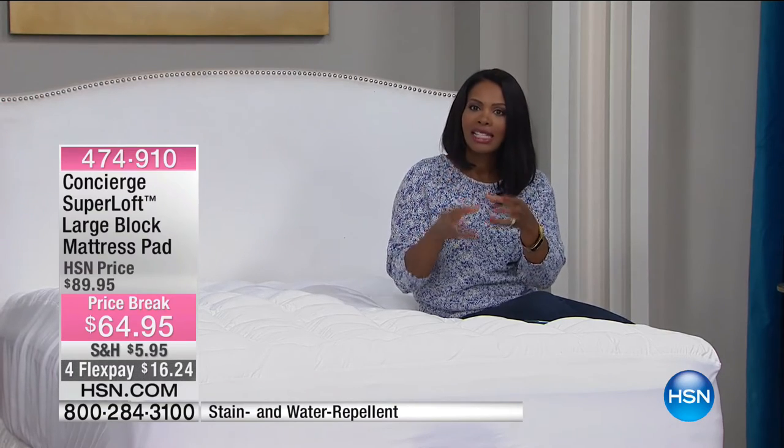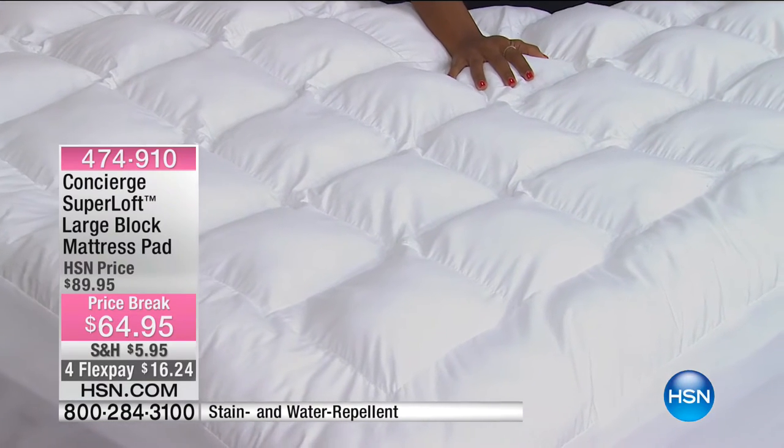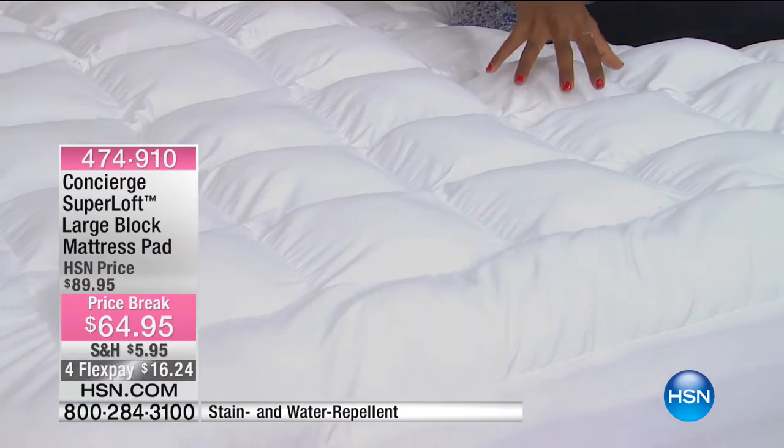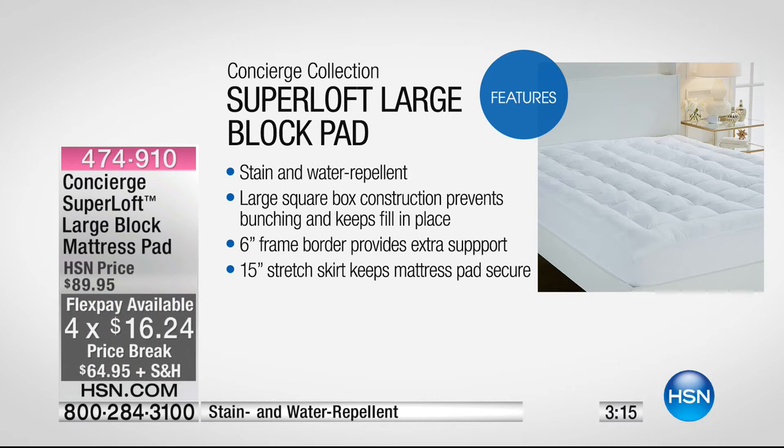What Concierge Collection does is yes, you've got that protection for your mattress — a mattress can be a very expensive purchase and you want to keep it as pristine as possible. This one is stain and water repellent, which is very important. You've got the large square box construction that prevents bunching — all of the fill stays where it's supposed to be. And there's a six-inch frame border that gives you extra support.